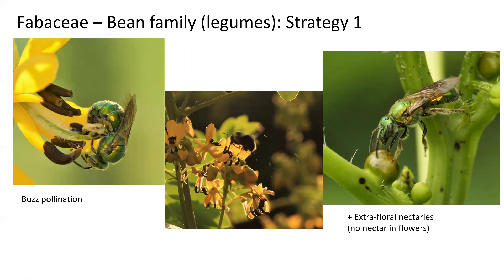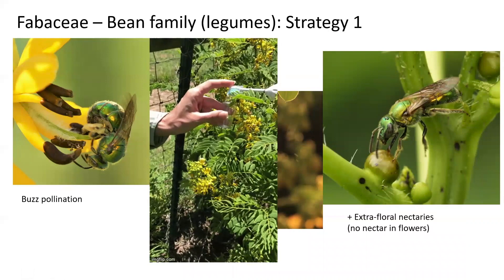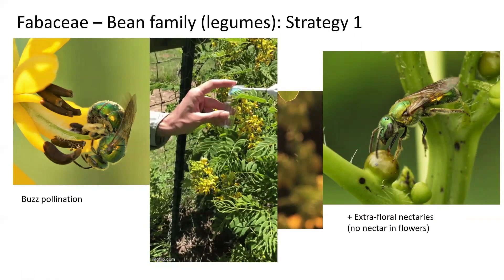When we want to collect pollen from this plant family, we have to buzz the flowers at a frequency. Here's Ann Murray using an electric toothbrush to buzz the flowers of Senna, which allows the flower to release the pollen into a tube — this is how we collect the pollen that we want to analyze.